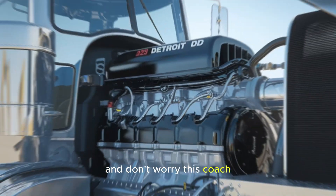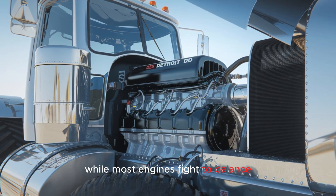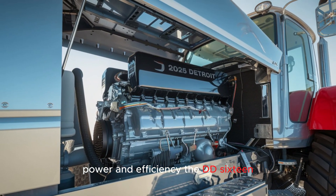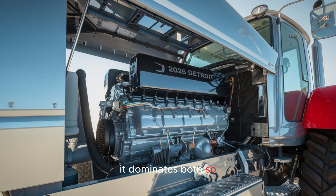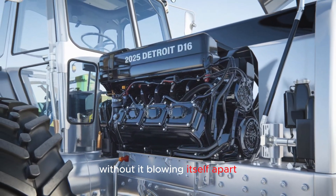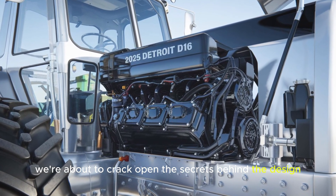And don't worry — this coach doesn't yell at you for missing your oil change. But here's the kicker: while most engines fight to balance power and efficiency, the DD-16 dominates both. So how does Detroit manage to pack all this into a single engine without it blowing itself apart? Stick around — we're about to crack open the secrets behind the design.